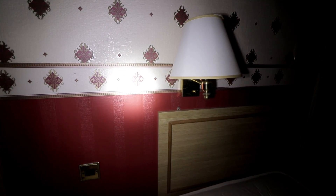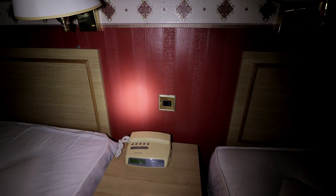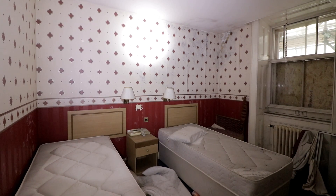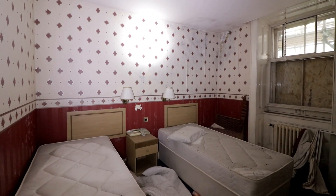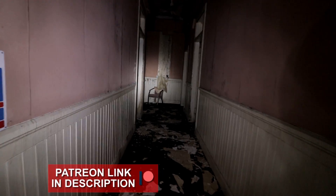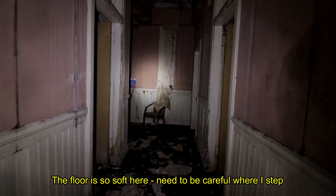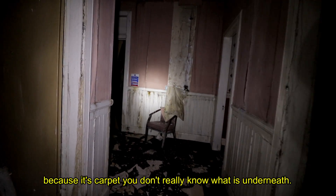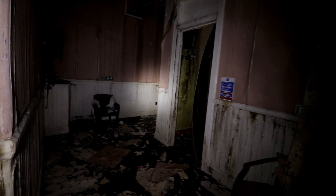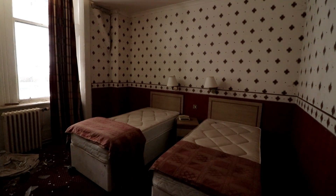As the central town surroundings of the hotel are highly populated throughout the day, we used our usual strategy of moving from the highest point to the lowest point whilst exploring, just in case someone entered to try to find us. The floor is so soft here — we need to be careful where we step because it's carpet and you don't really know what's underneath.